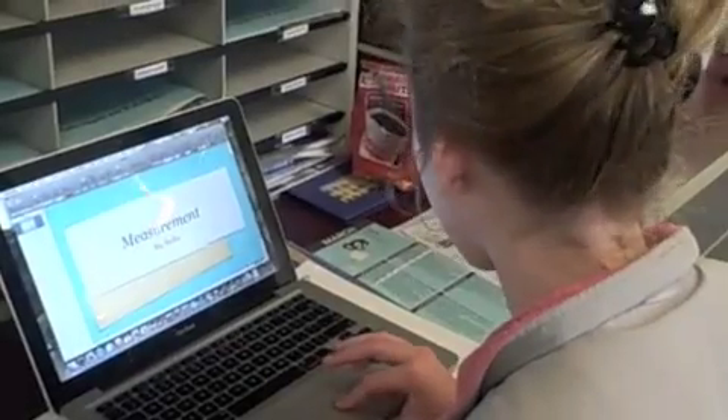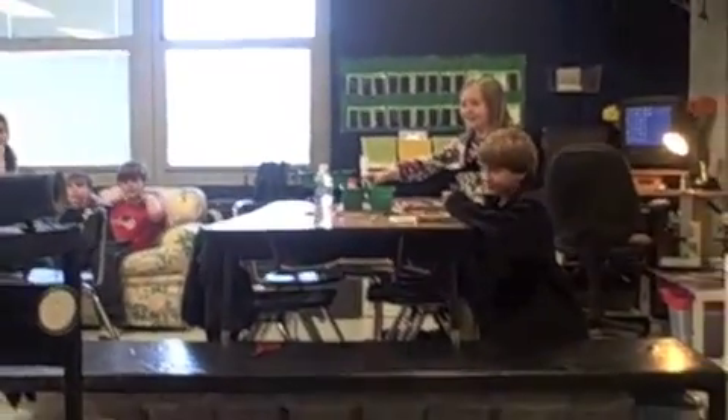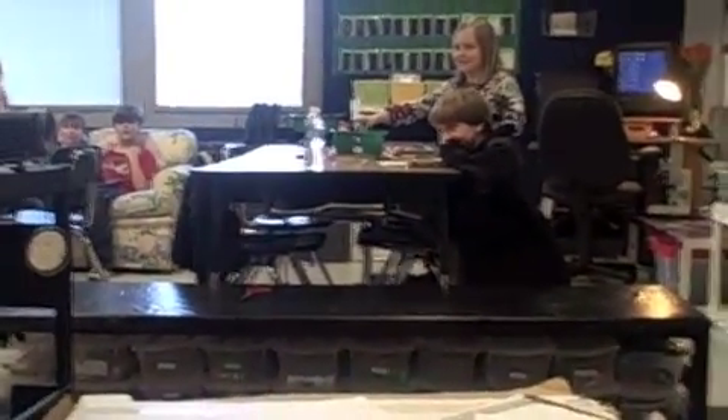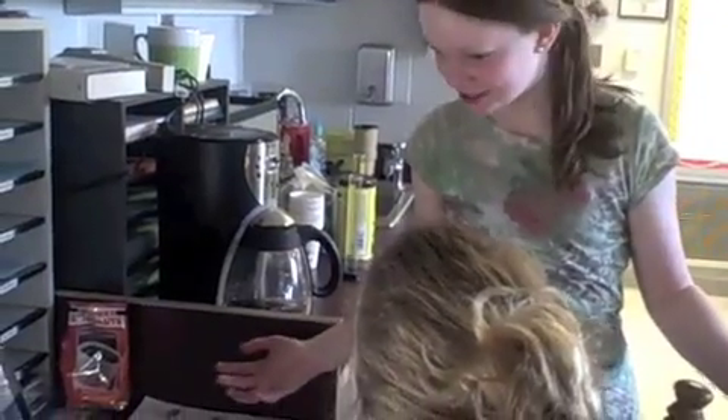Bye bye. Guys, I think I found another tab. Hello mate, come down to Australia and take a spin on the metric side. See you there. Holy Crikey! That's a big crocodile! I guess we're going to Australia.